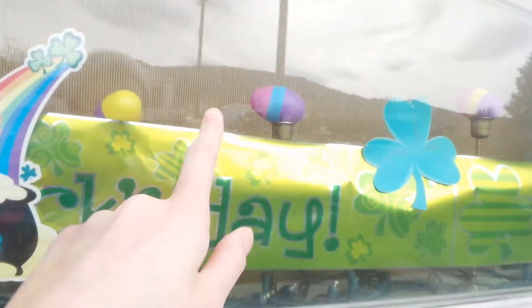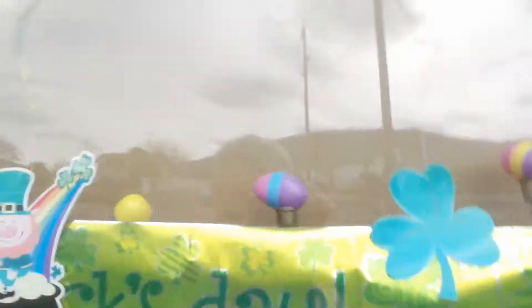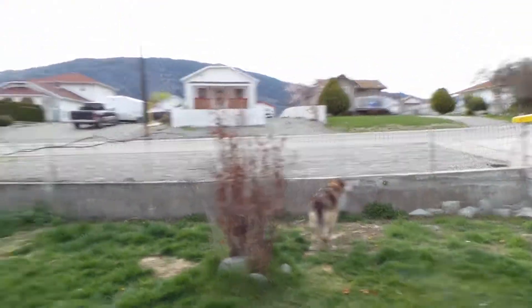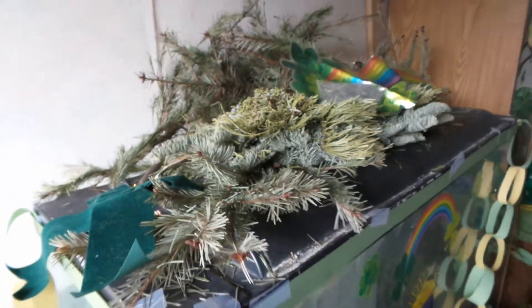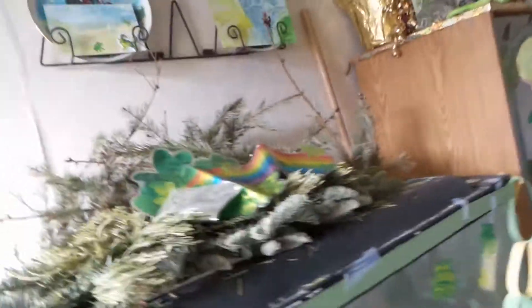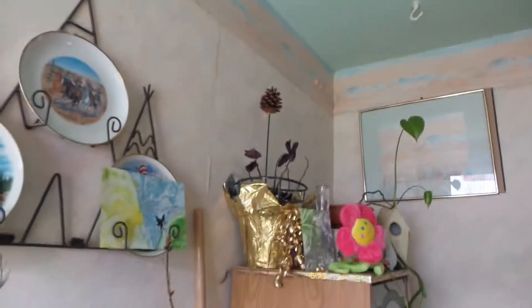If you do look really closely, you will see some Easter eggs in the window — one, two, three. And there's my puppy. Happy Easter! And these are my Christmas branches, and they're still looking really good. They're dry, don't get me wrong, but they're actually maintaining their color and their shape really nicely.